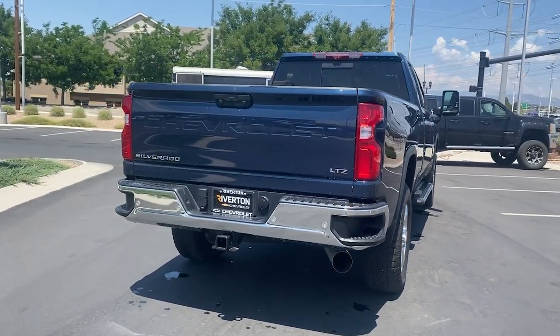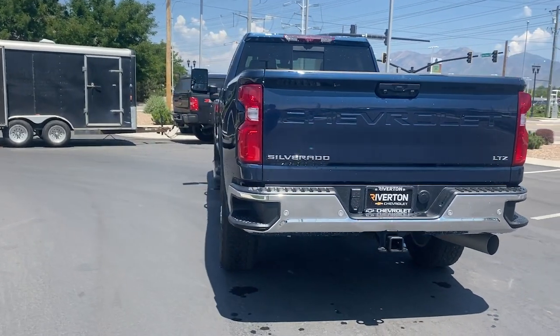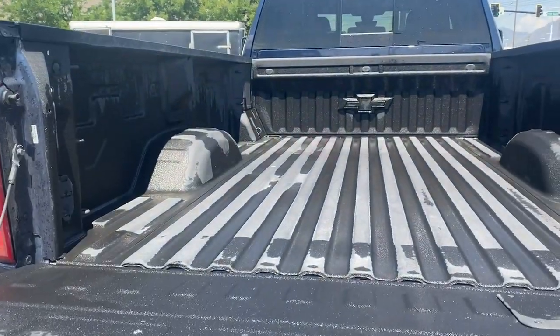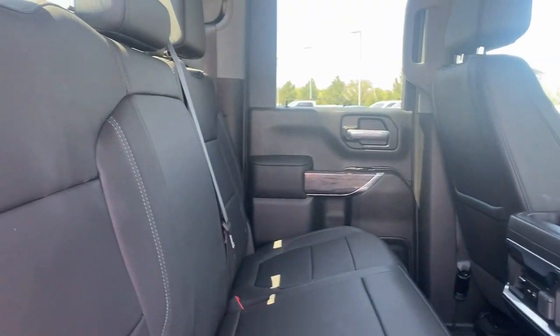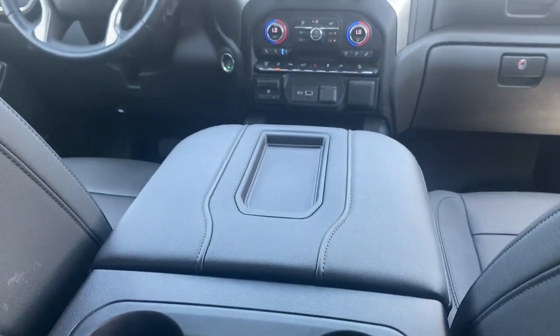Bigger isn't always better, unless you're talking about power and cargo capacity. Don't miss the chance to test drive the all-new Silverado. Take care.